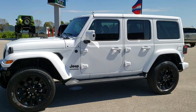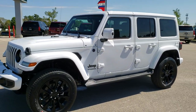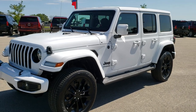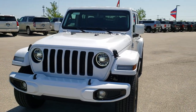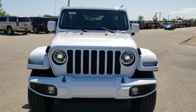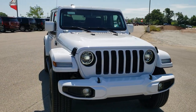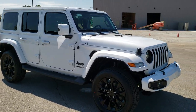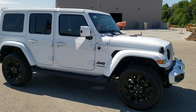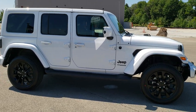This is stock number 20J231. We are here at Summit Automotive in Fond du Lac, Wisconsin, your new and used Jeep and Jeep Wrangler headquarters. We are super excited because we just got in our first ever 2020 Jeep Wrangler High Altitude Edition.